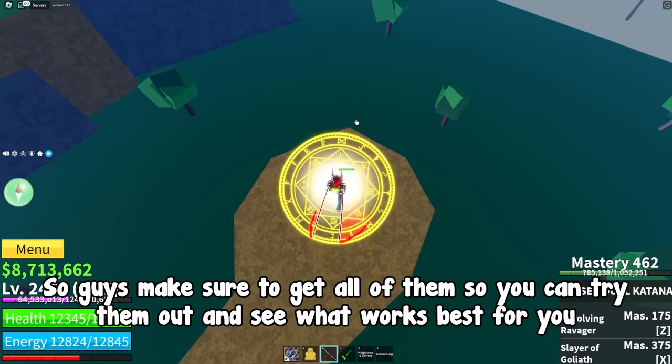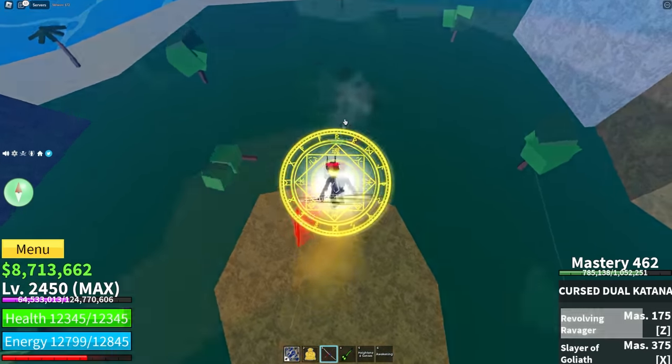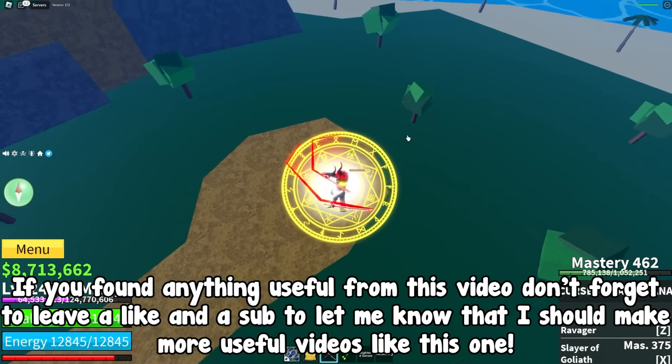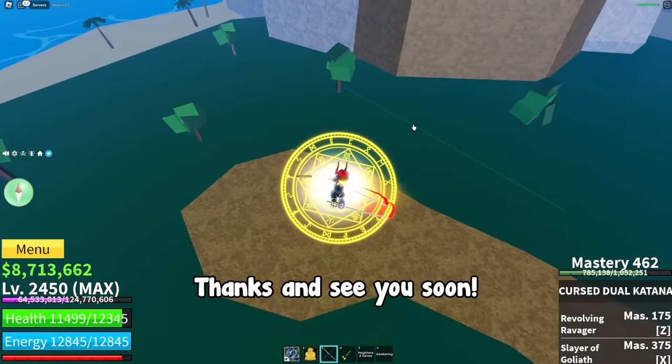Some other accessories worth trying out are the Musketeer Hat and the Warrior Helmet. Make sure to get all of them so you can try them out and see what works best for you. If you found anything useful from this video, don't forget to leave a like and subscribe to let me know I should make more videos like this. Thanks and see you soon!